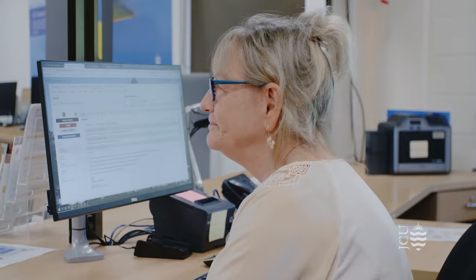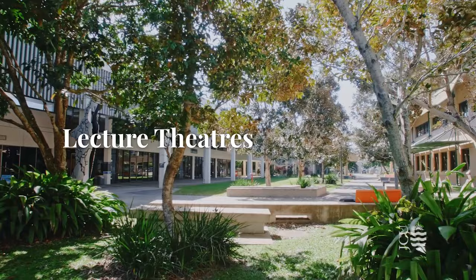As we exit the Student Centre, we pass the main lecture theatres on campus. The large lecture theatres hold up to 100 people. You may have a class or two here if you choose to study at JCU Cairns Namabata campus.